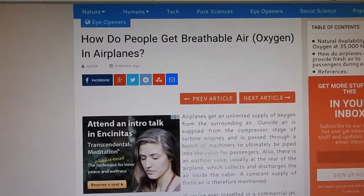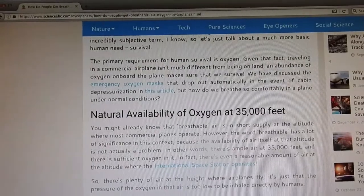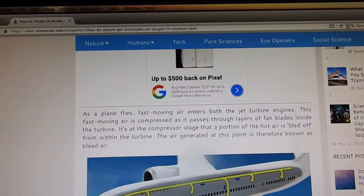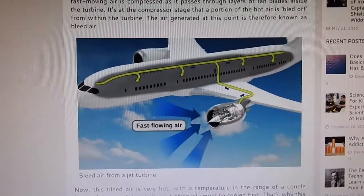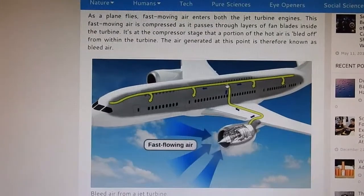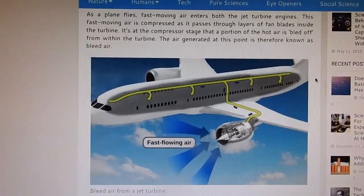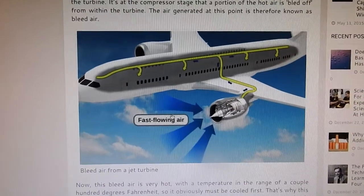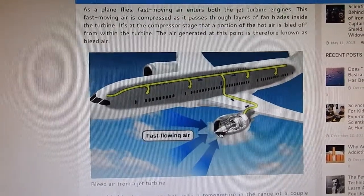How do people get breathable air — oxygen — in airplanes? It goes on to say that air is drawn from the outside, and the air at that altitude is so thin that it's unbreathable, but there is oxygen up there. I'm going to post a link to this. That's how they get the air — it's taken in through the turbines, it's hot air, it's cooled down, and then it's pumped through the fuselage, with an exit point at the tail which disperses it. And these are nanoparticulates they're spraying — so it says it's filtered air, but I guarantee those filters have absolutely no effect on the nanoparticles they're spraying.